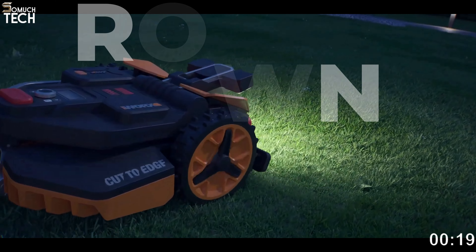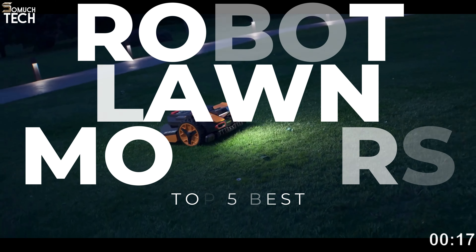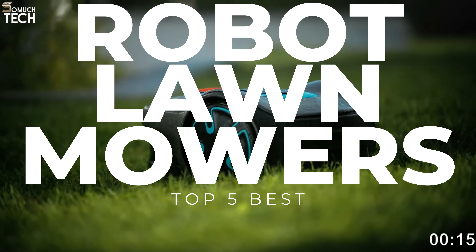Hello everyone, welcome to the SoMuchTech channel. The newest robotic lawnmowers from companies like Segway and Momotion make lawn care as simple as opening an app on your smartphone.